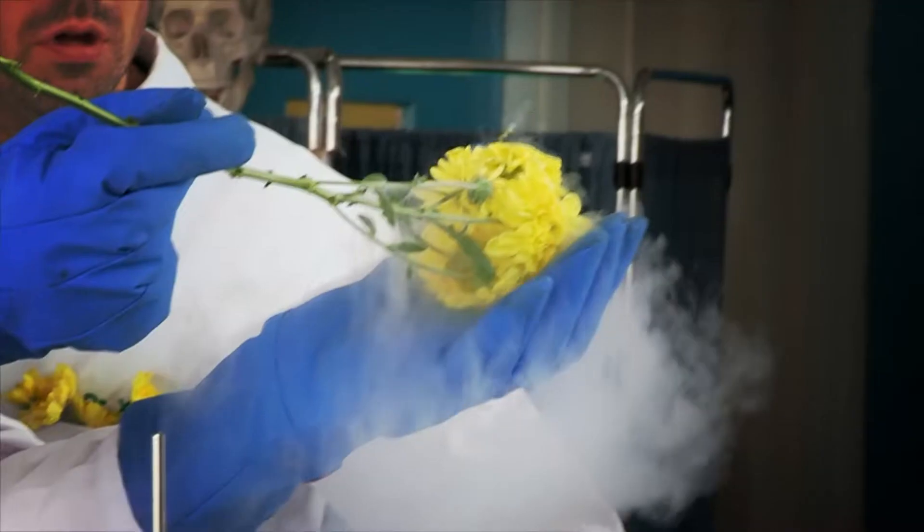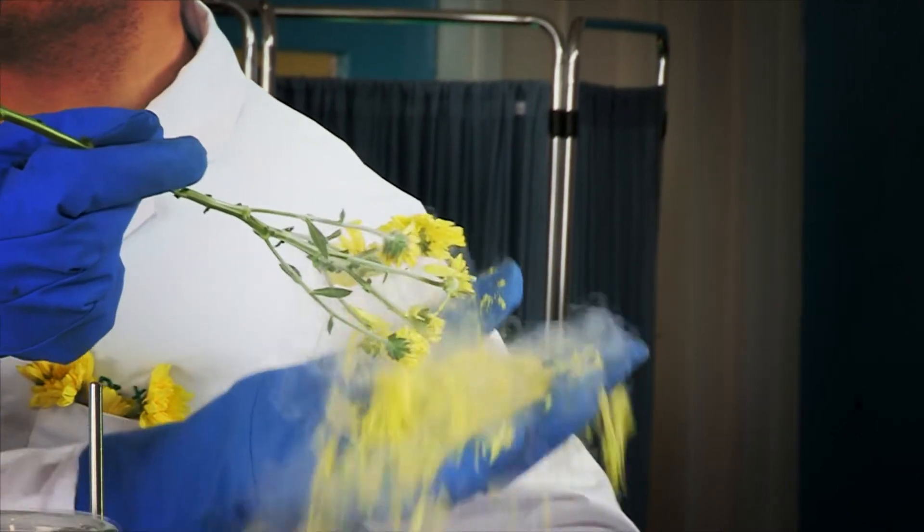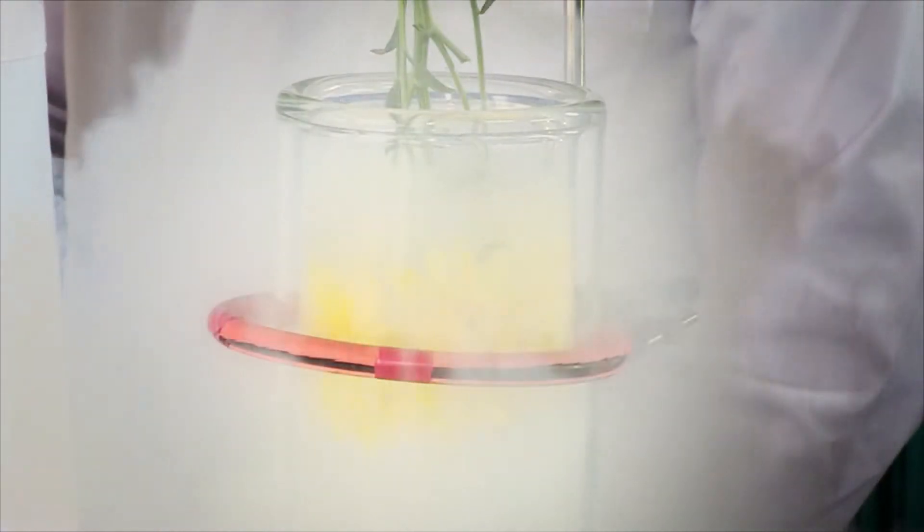The liquid nitrogen has frozen the water in the flowers. So let's see what happens when Zahn dips his hand into it.